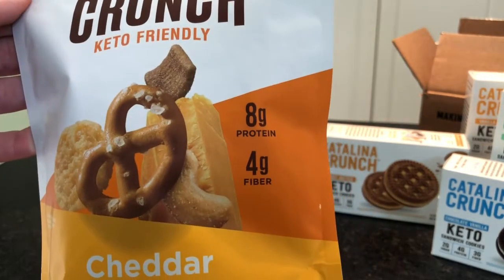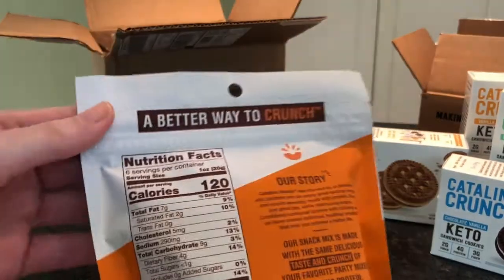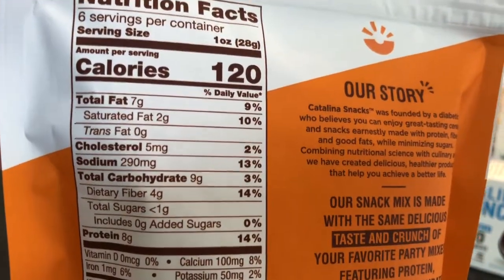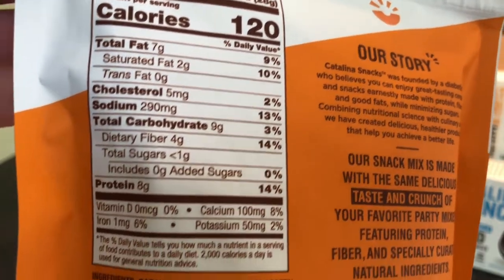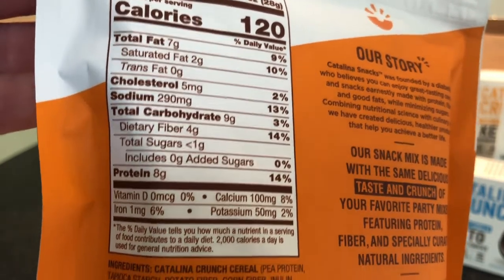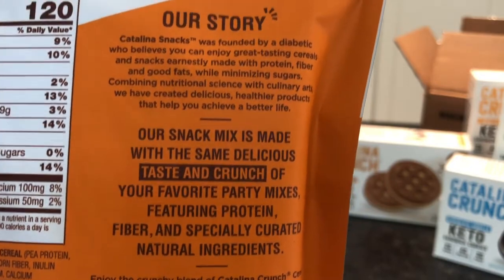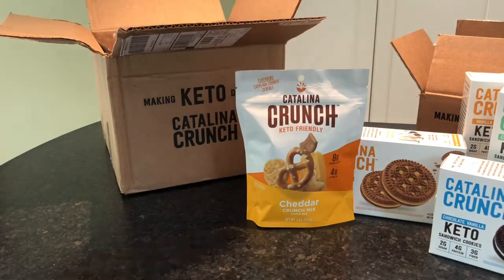This is the cheddar — eight grams of protein, four grams of fiber, six servings per container. Not a low calorie food for sure, but it does have more dietary fiber and more protein if that's something you're looking for, and definitely lower carbs than chips or something like that. That is the cheddar crunch mix.